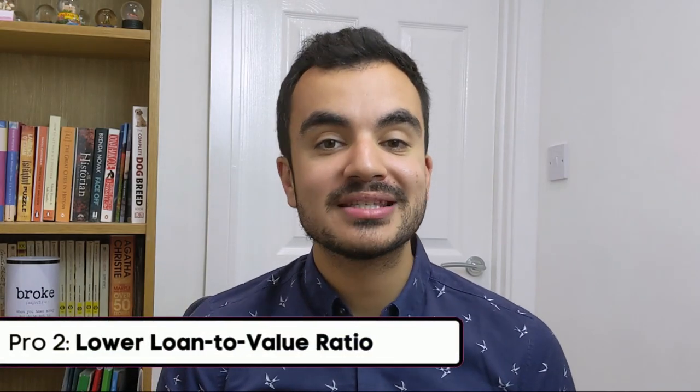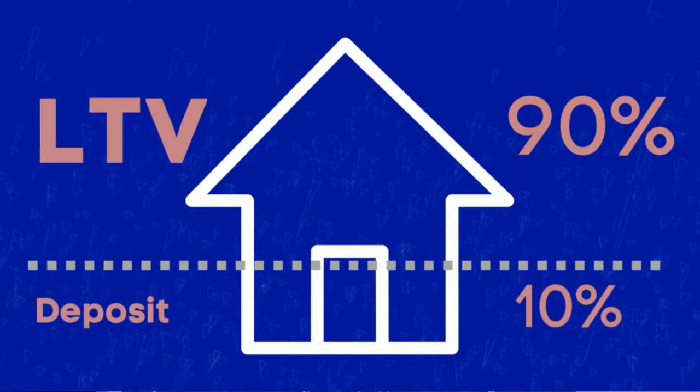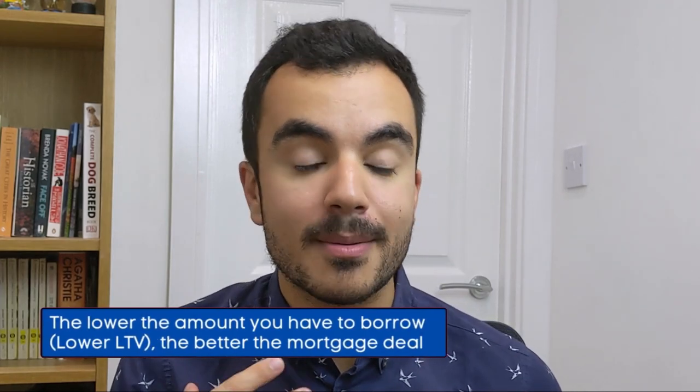The second pro is if house prices increase and you get a lower loan-to-value. The ratio between how much your mortgage is against the property value is known as the loan-to-value ratio, or LTV. For example, if you put down a 10% deposit, your LTV will be 90%. The lower the LTV, the better access to cheaper rates you can get. By paying off your mortgage, you slowly acquire more ownership of your home, which means your LTV when remortgaging should be less — perhaps 85%. On top of this, if your house price has also increased, this will further reduce your LTV, potentially qualifying you for better mortgage deals.